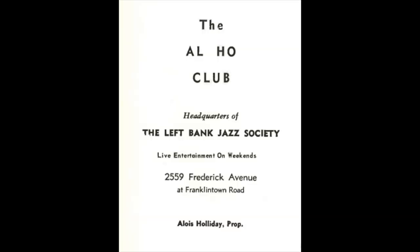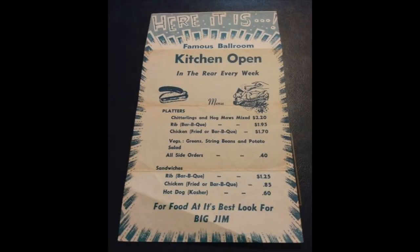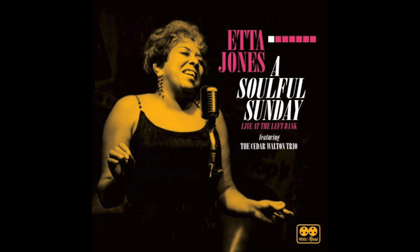Before coming to the Famous Ballroom, the Left Bank Jazz Society held concerts in places like the Al Ho Club in Franklintown and the Madison Club in East Baltimore. Here at the Famous Ballroom they really hit their stride, packing in hundreds of people mostly on Sunday afternoons beginning at five. Six dollars got you in the door; you could bring your own food and booze, or for $1.40 you could buy barbecue from the Famous kitchen — which was apparently really good — and for 40 cents more you could get a side dish like greens or potato salad.